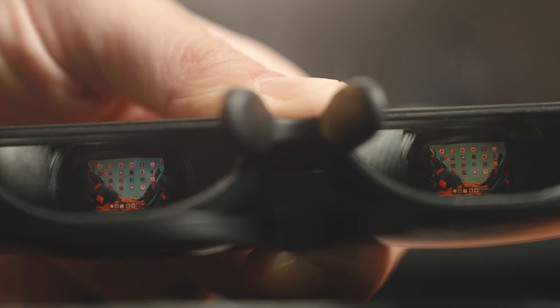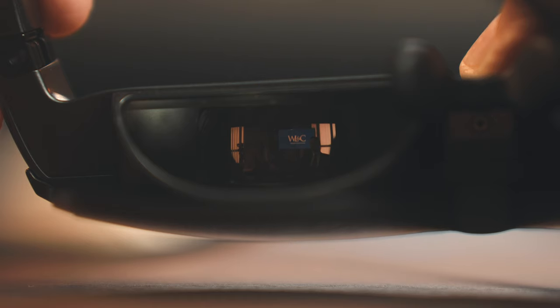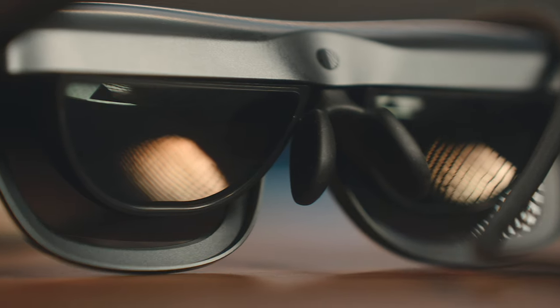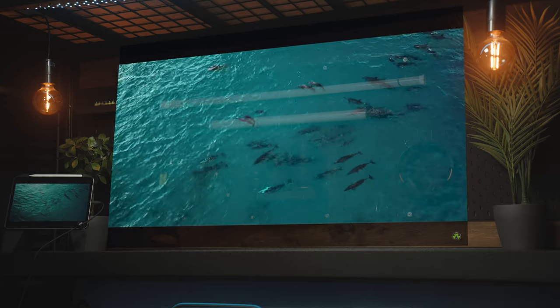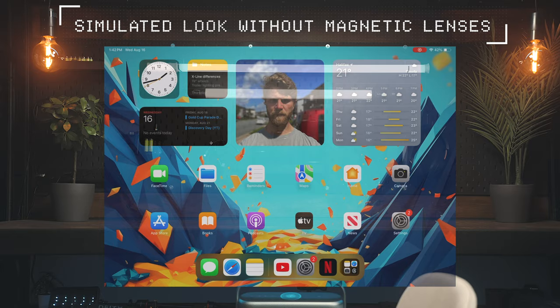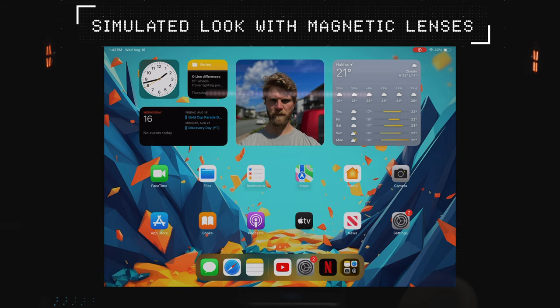Those are dual Sony 1080p micro LED displays, giving you a full HD image with 49 PPD density that produces a very clear image with vibrant colors. The front tinted lenses are magnetic and removable. Without them, your surroundings become a lot more visible for more of an AR experience, while with them on it tends to feel a lot more immersive.